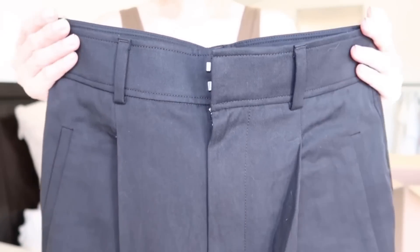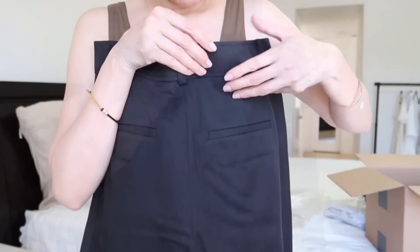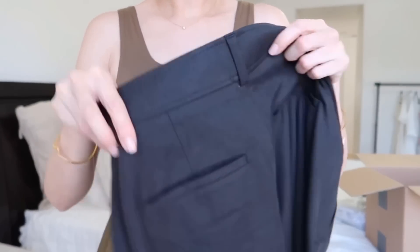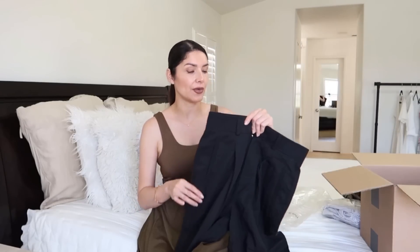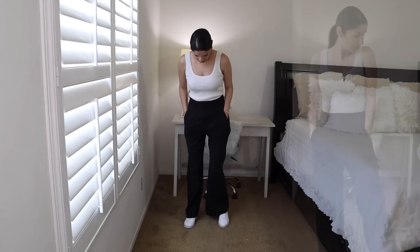The pants have splits in the design that are very flattering. They have pockets at the sides and real pockets at the back — not fake, they are real! The pants are made of lyocell, that's why they're super soft. I added the khaki color to my cart. These ones are size four but I think I'm a size two because they're a little loose at my waist. I got the 30-inch inseam — they have 32 and 30 — and the 30 fits really nicely.